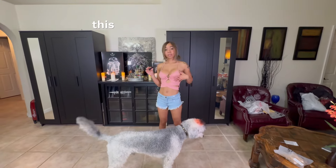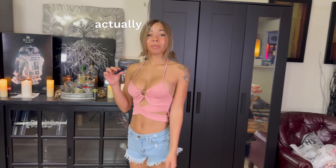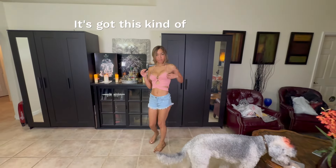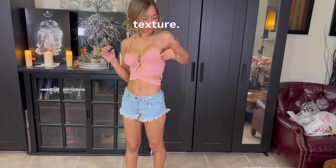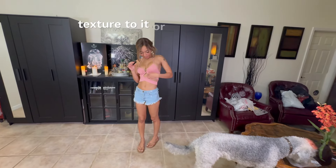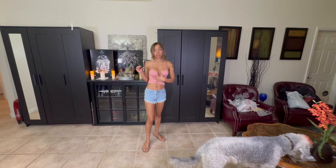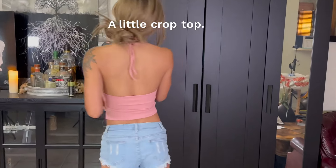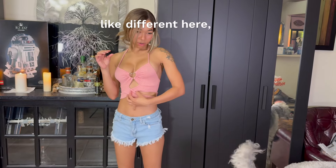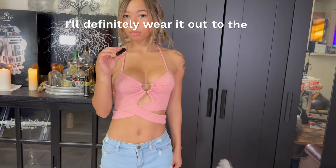So once again, excluding these shorts, this top is from Shein. It's got a little heart on there. It's very cute. This color — this might actually be my color. It looks really good. It's got this kind of knit-like texture to it. I think it looks best with a denim color like this — I think the two go really well together. A little crop top. I'm going to give this one an 8 out of 10. It's not my favorite, but it's not horrible. I'll definitely wear it out to the bars.